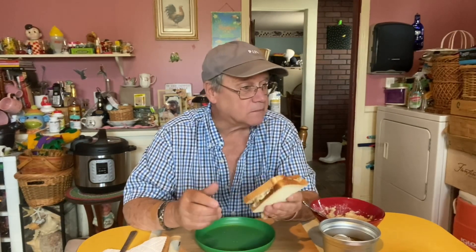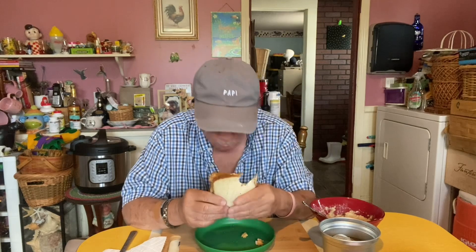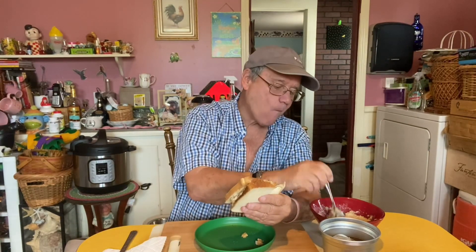The oatmeal is already gushing out the side. So we're gonna try this — see if it's good. If it ain't, y'all gonna know it and so will I. Let's take a bite and see. It is melting the peanut butter because it's hot.